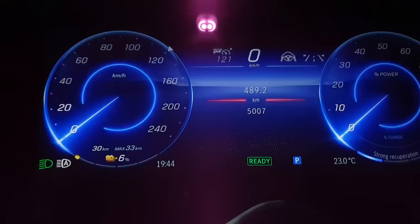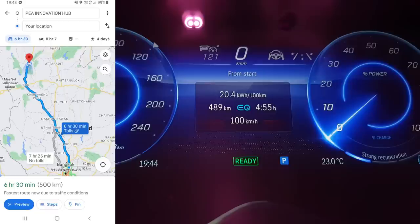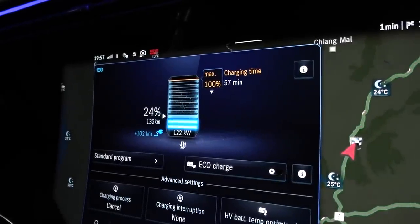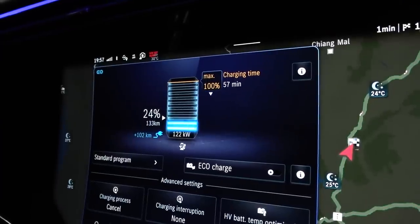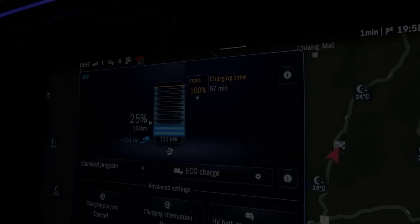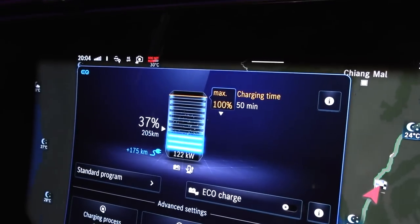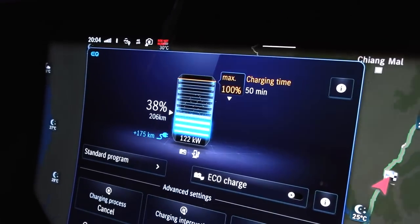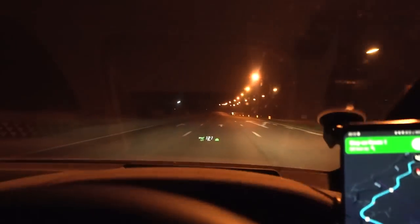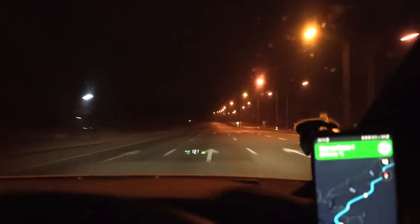Looking at the trip meter screenshot versus Google Maps, this car under-reports distance by as much as 2.2%, so we need to correct everything according to that. I estimate we need to charge to roughly 35-40% — it shouldn't take too long. We charged for 17 minutes, still at 122 kilowatts, and we have enough now with a little margin. Let's go! That was a very much-needed charging stop, but I forgot to clean the windscreen.